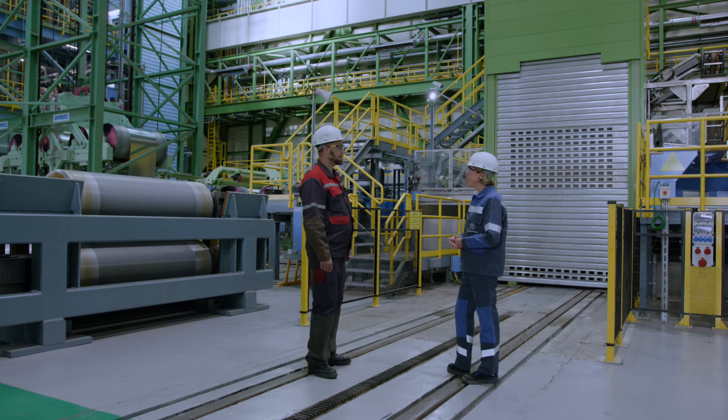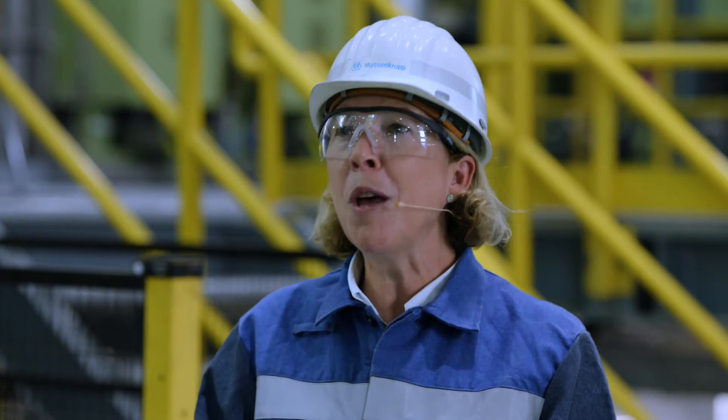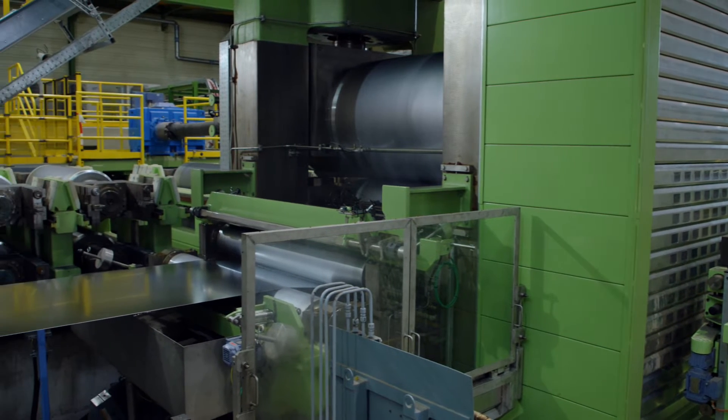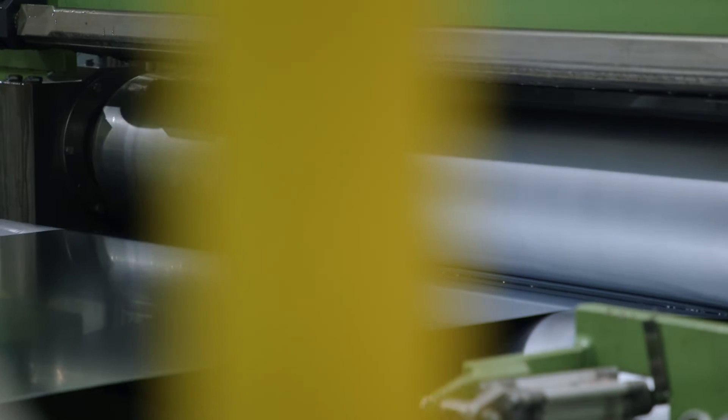You've heard of form follows function, but we built FBA 10 according to the principle of function follows application. The same goes for the skin pass mill. This is where we achieve the final surface in terms of roughness, peak count, and long wave structure. For Primetech quality — meaning customer requirements for an extremely high quality paint appearance — we also use special skin pass rollers.